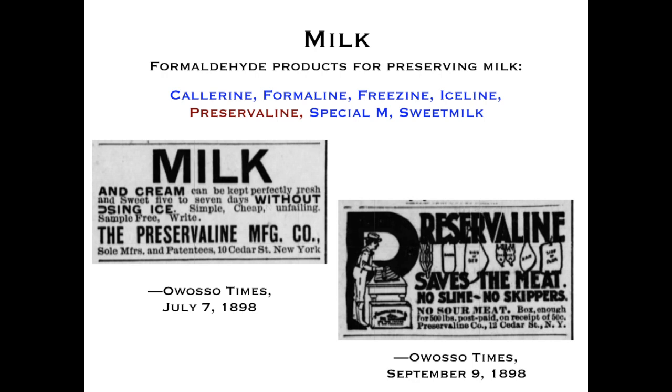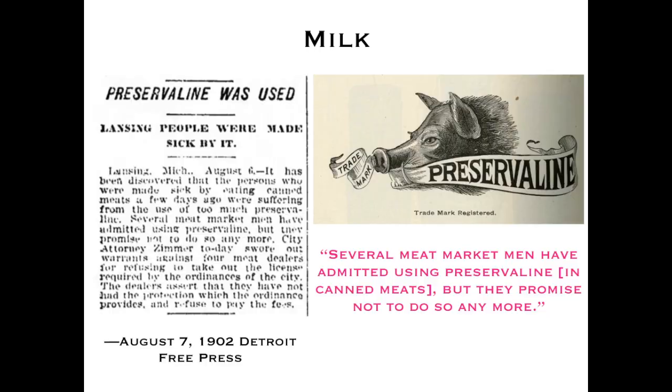One manner in which formaldehyde was added to milk was through a preservative called Preservaline — formaldehyde sold as a food preservative used to preserve milk, as shown in an ad from a Michigan paper, and also meats. Preservaline had quite a product range: Preservaline A, B, and C — different forms of the formaldehyde product — as well as other preserving salts.